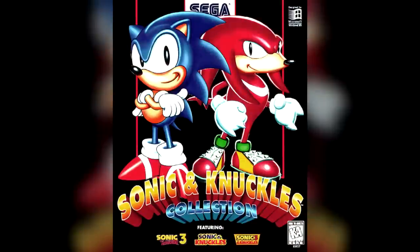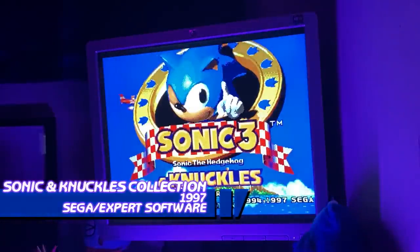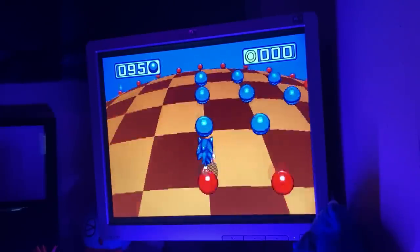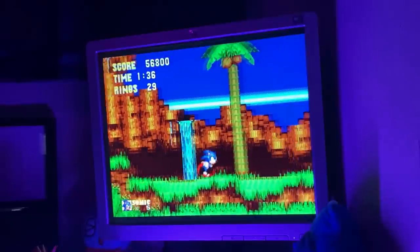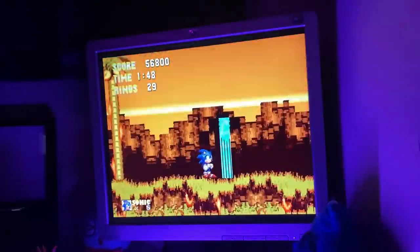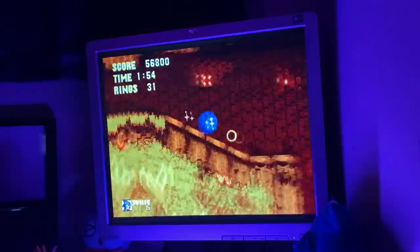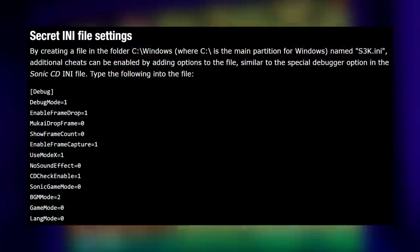Also in 1997, we got the classic Sonic & Knuckles Collection, released by Sega PC and Expert Software. This game also got a Jack in the Box Kid's Meal release, being one of three Sega PC games given as Kid's Meal prizes. Because it lacks a speed limiting function, this game will only run properly in windowed mode on modern systems if you create an INI file that the game will then write to, which adds several secret options including frame dropping.